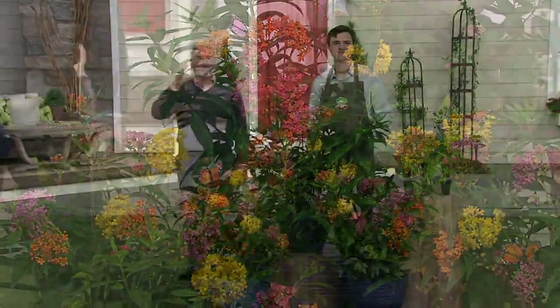This is Derek Walleen. He is now fourth generation of the Walleen family that started Roberta's. And Roberta's brings to us these wonderful, exotic, really hard-to-find plants.